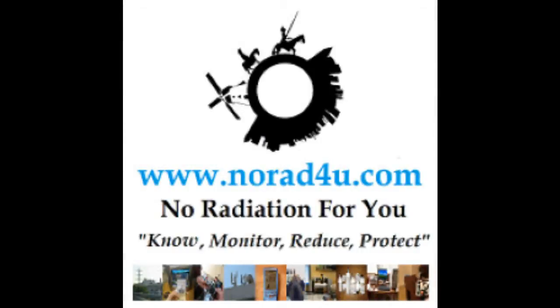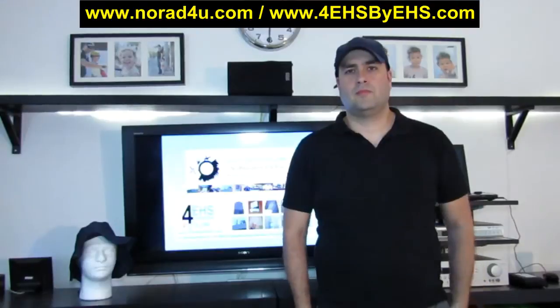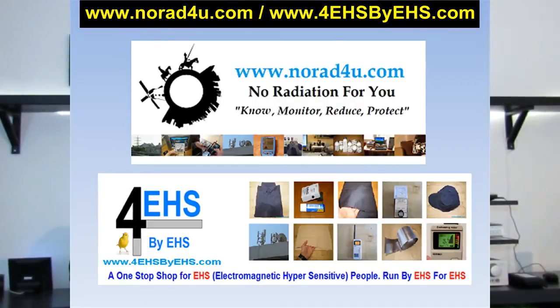Hello and welcome to NORAD4U.com and to 4EHSbyEHS.com EMF Exposure Reduction. This is Amir Borenstein from NORAD4U.com and from 4EHS by EHS.